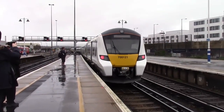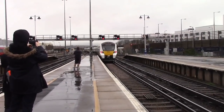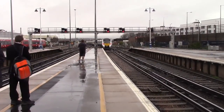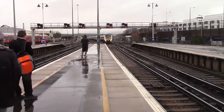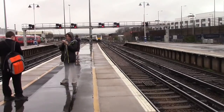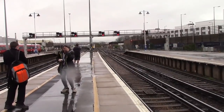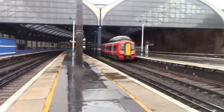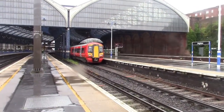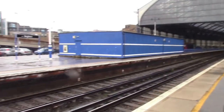Departing there is 700121 with the 1205 Thameslink service to Bedford. The service is going via Gatwick Airport, East Croydon, London St Pancras, London Blackfriars, and I believe Stevenage and Luton as well. Just to confirm, the clip you saw in the beginning of the video was 377703 and 377615 on a delayed 1138 Southern service to London Victoria.